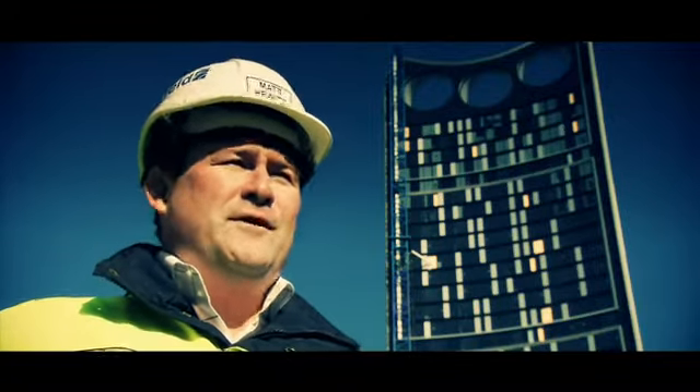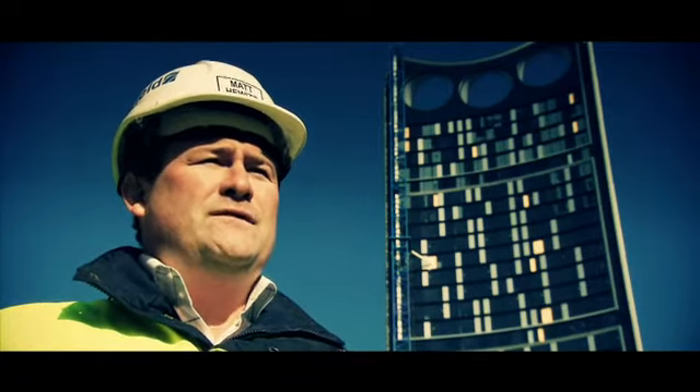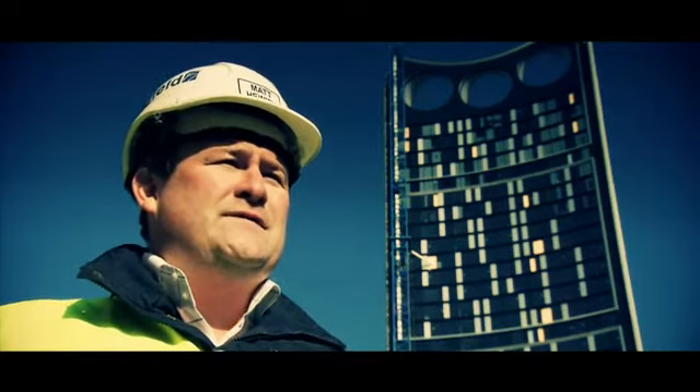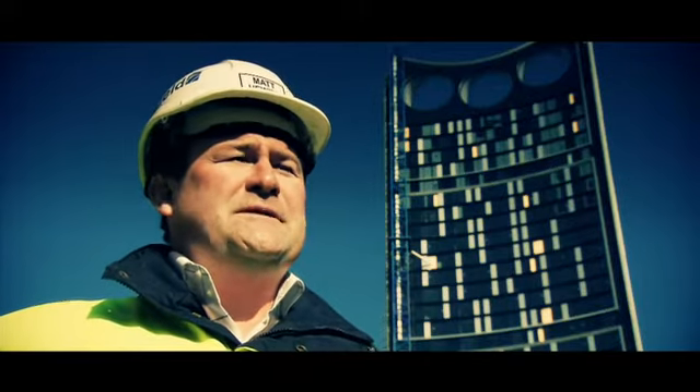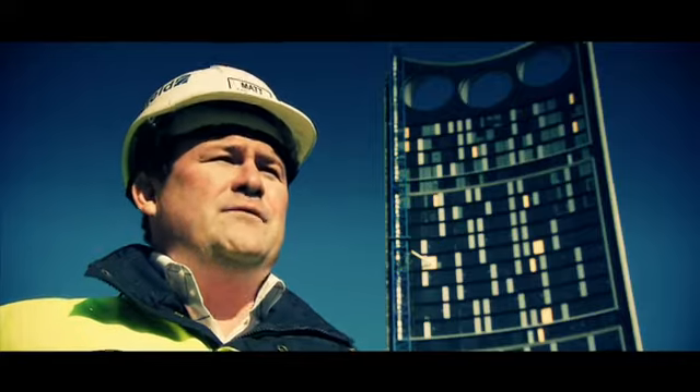Strata brings back to SE1 the focus of London. I think that as time has drifted on, since the conception three years ago of the regeneration, focus has slipped off SE1 and this really focuses back on the local area and the regeneration.